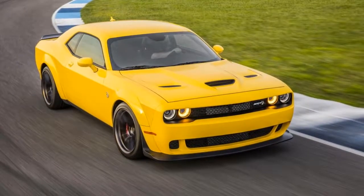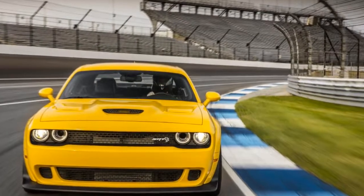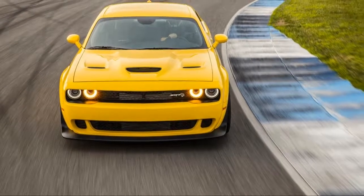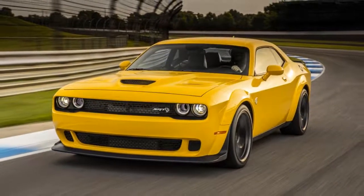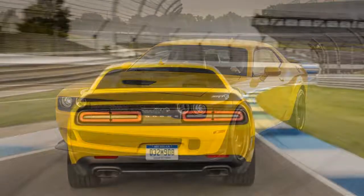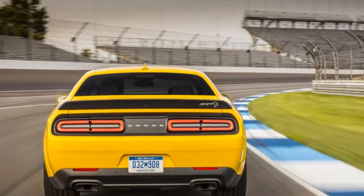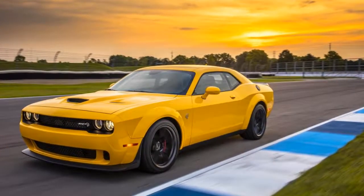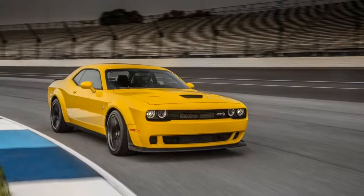Sandwiched between those two launches was another distillation of Dodge's retro cool coupe: the 2018 Challenger SRT Hellcat Widebody. The Widebody shares most of the guts of the standard Challenger Hellcat, but went to the same cosmetic surgeon as the Demon.